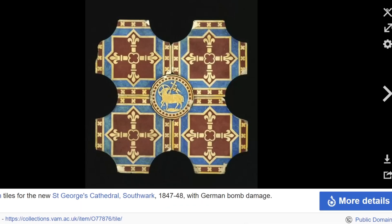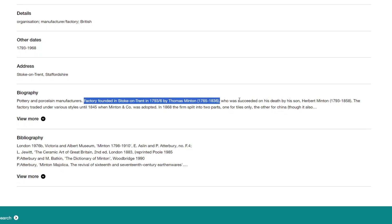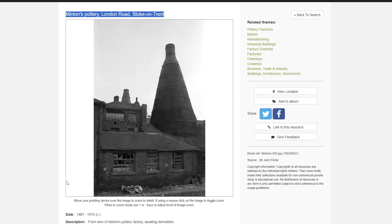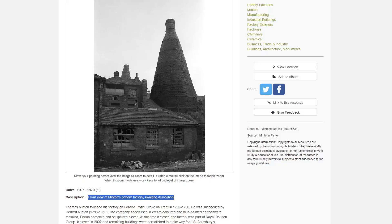I used to sell encaustic tiles when I worked in a tile place, so this is interesting. The factory was founded in Stoke-on-Trent in 1793 to 1796 by Thomas Minton, and then was succeeded on his death by his son Herbert Minton. There's a picture online of Minton's Pottery on London Road, Stoke-on-Trent, taken 1967 to 1970 - a front view of Minton's Pottery Factory awaiting demolition. That's sad.